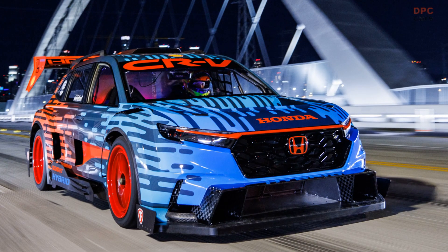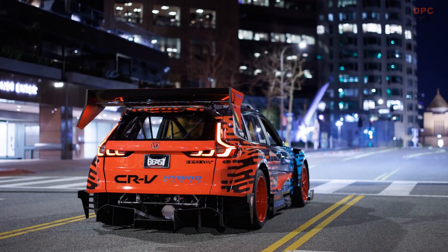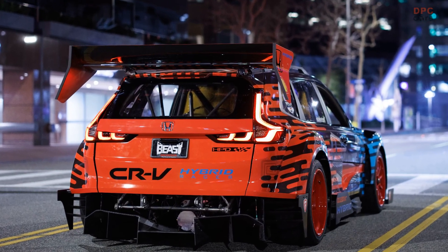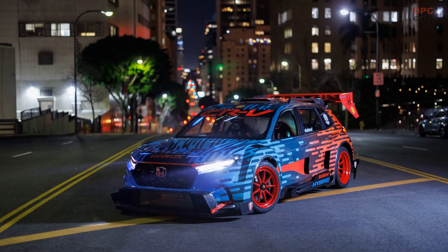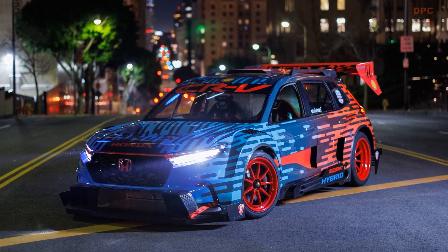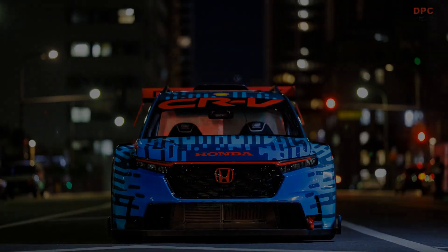While hybrid power units officially debut in the NTT IndyCar Series in 2024, race fans and car enthusiasts alike will be treated to a sneak preview of the incoming technology with the debut of the Honda CR-V Hybrid Racer at next month's season-opening Firestone Grand Prix of St. Petersburg.